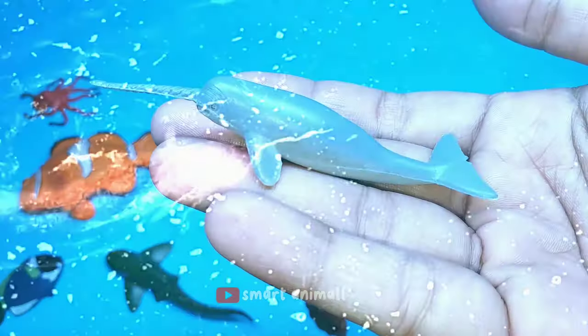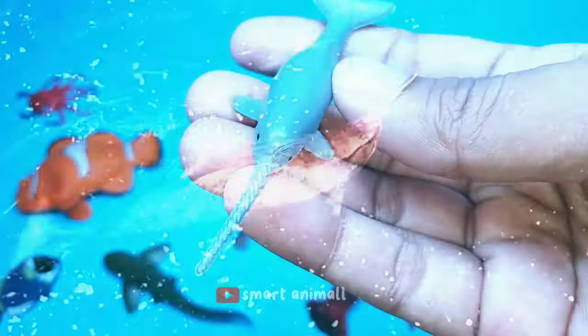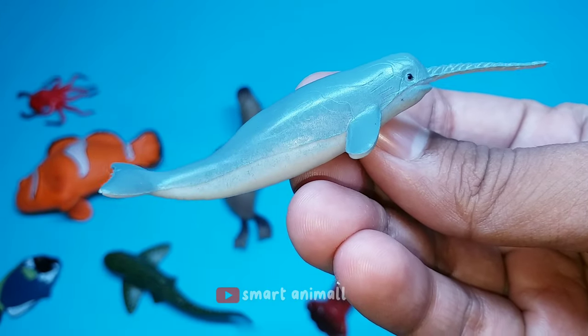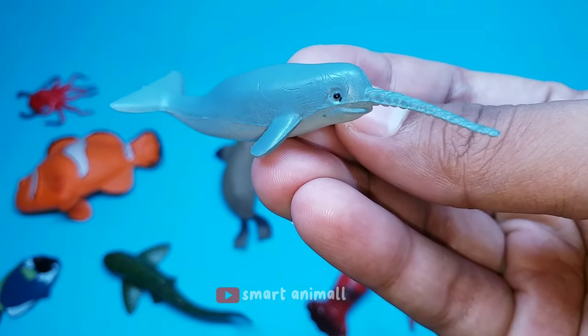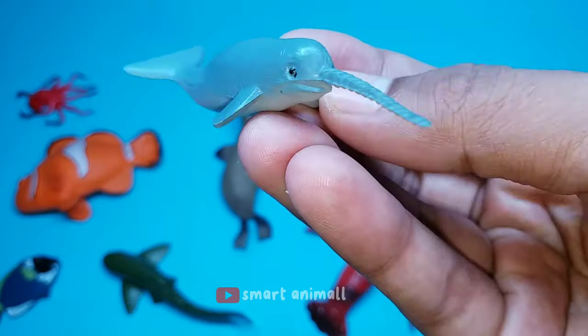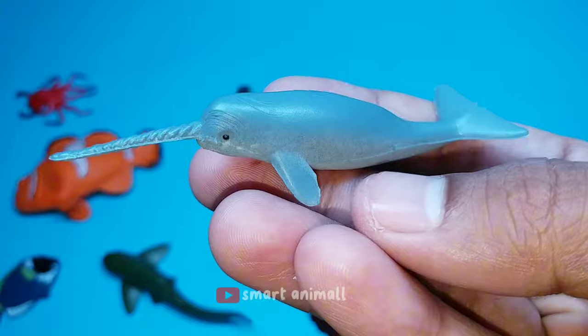This is a narwhal. Narwhals have a unique appearance that is different from whales in general, namely the long horn on the head of the narwhal. Narwhals are a type of carnivorous animal because they have rows of sharp teeth that can be used to eat sea animals such as fish, shrimp, or squid.